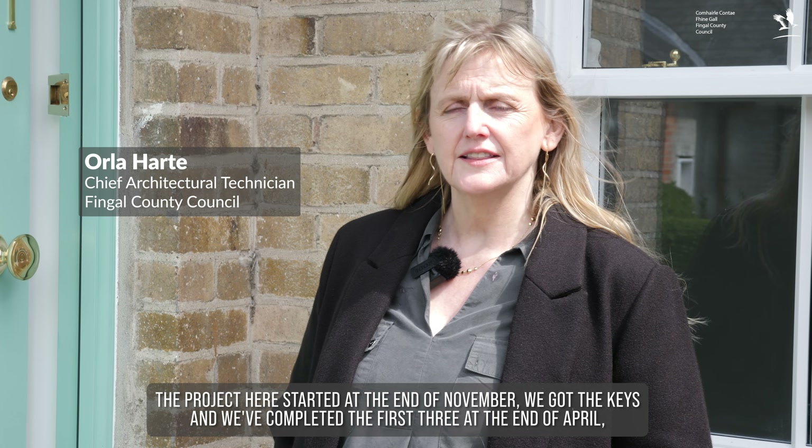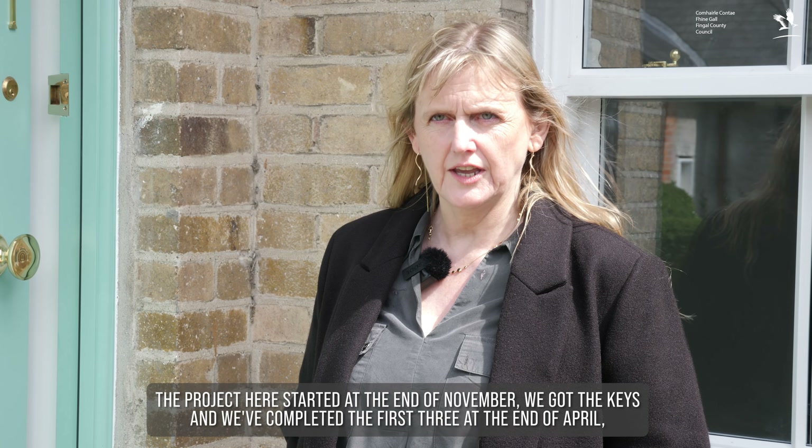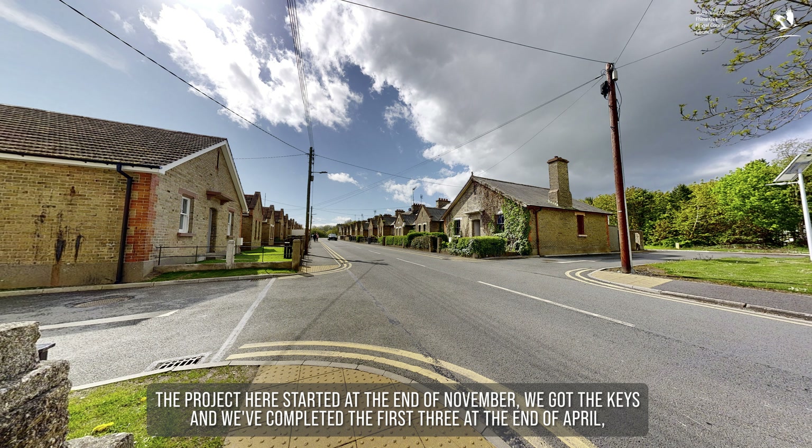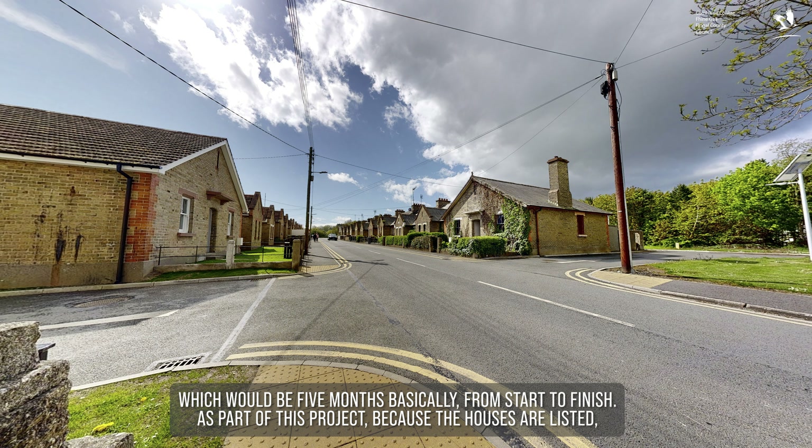The project here started at the end of November. We got the keys and we've completed the first three at the end of April, which would be five months basically from start to finish.